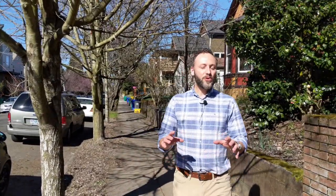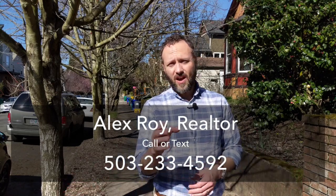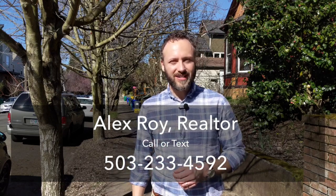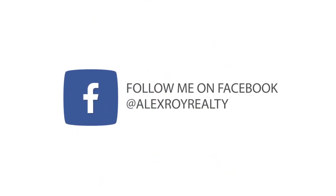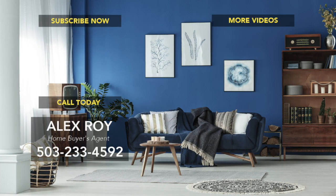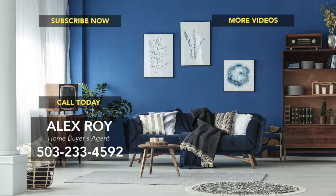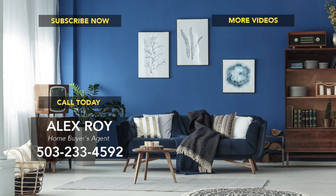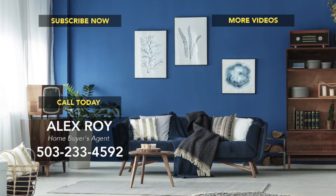There you have it — three homes that are definitely worth taking a look at. If you want to know more, give me a call, send me a text, or an email — I would love to show them to you. I am an agent that helps first-time homebuyers and experienced buyers find homes in Portland, Oregon. I'm Alex Roy, trusted realtor in Eastside Portland, working hard for your success.